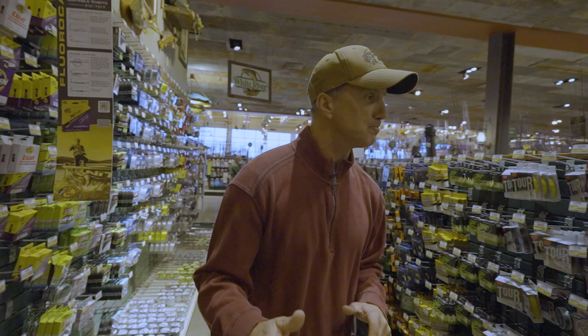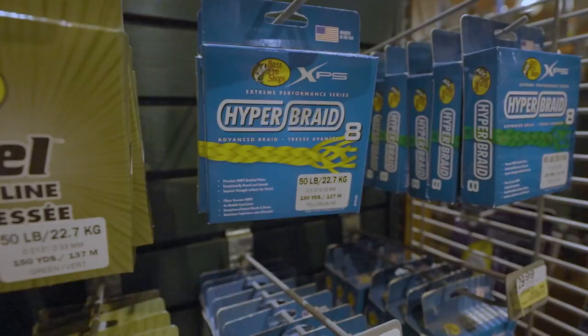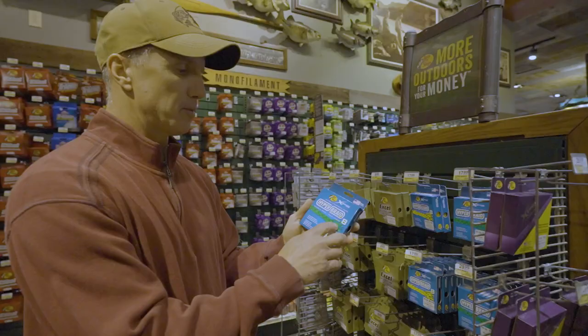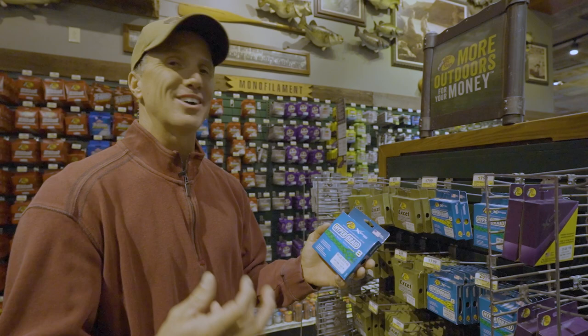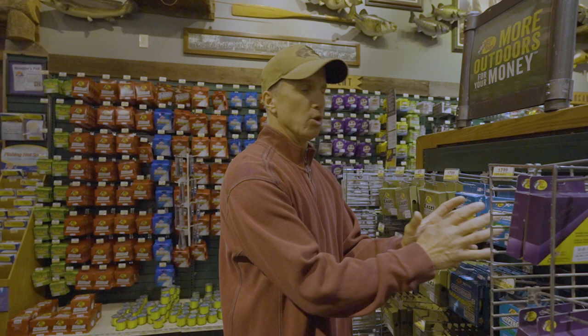They've got the XPS Hyper Braid. If you're going to get him some braid, get him 50 pound — like an 8-strand braid. You can see this has got the '8' on it; it's going to be a lot limper and a better-casting braid. It will last a long time — I can use braid all year long. So one spool of that will fill two reels. You can get multiple spools of fluorocarbon and he will use them throughout the year. All these spools I'm showing you are around $20.